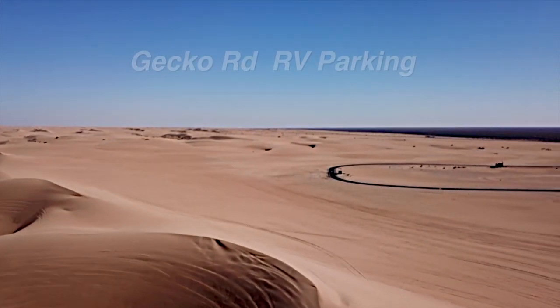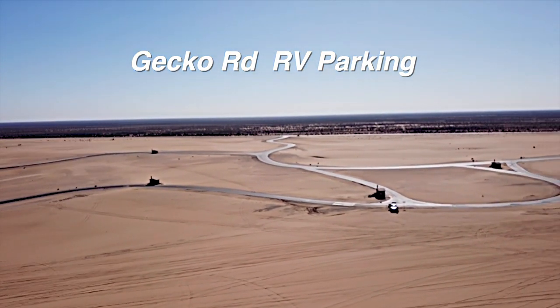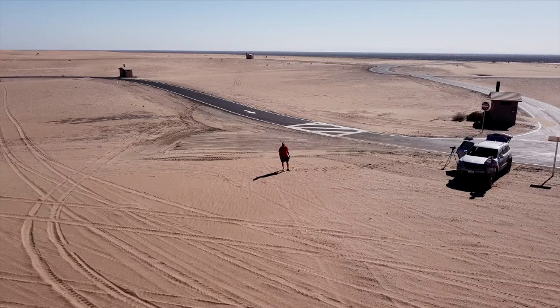On the northwest side of the dunes, the BLM has created a parking area for RVs and off-road vehicles. During the season, thousands of vehicles will be parked in this area.